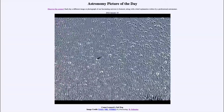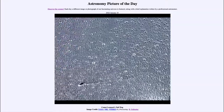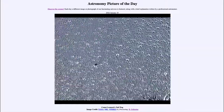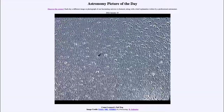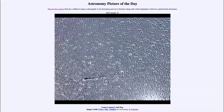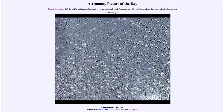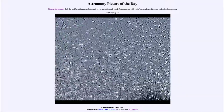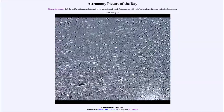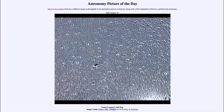Comet Leonard did survive its closest approach. That was something we wondered about almost a week ago — whether it was going to be able to survive as it gets close to the sun. Some comets do break apart under the intense heat and gravity of the sun. In this case, Comet Leonard was able to survive and is now heading back out to the outer solar system. It's beginning to fade and will no longer be as bright, so you'll certainly need binoculars or a telescope to see it as it heads out into the outer solar system.